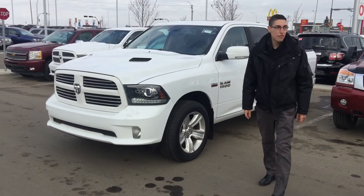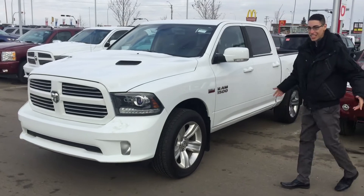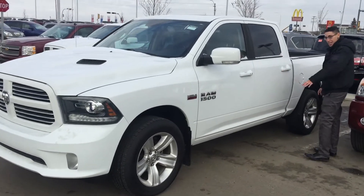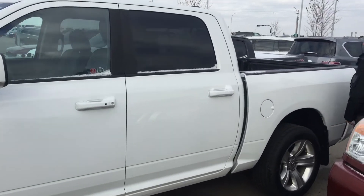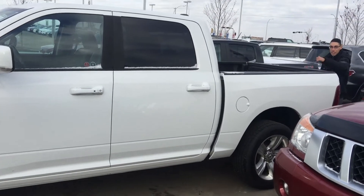Hey, what's going on guys, it's Sal here from LA Nissan. Behind me I have this beautiful 2013 Dodge Ram 1500 — beautiful paint. If you take a look around here, my camera guy will show you the truck. It's super clean, super nice. Sixty-one thousand three hundred kilometers.